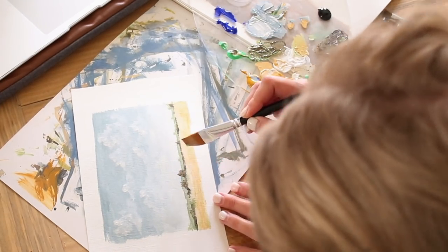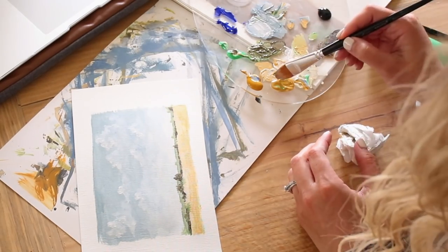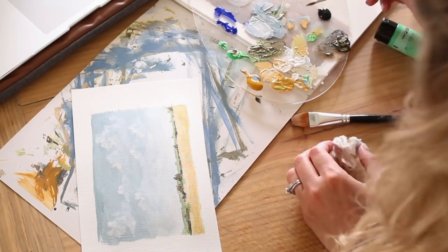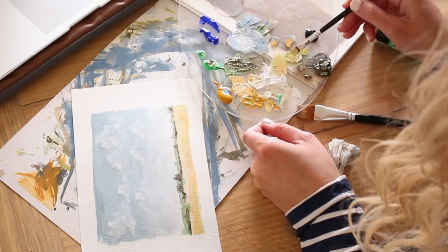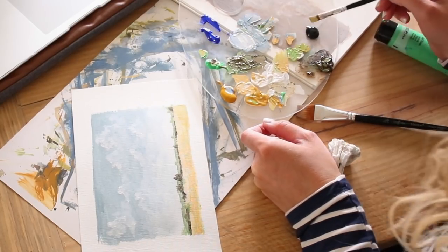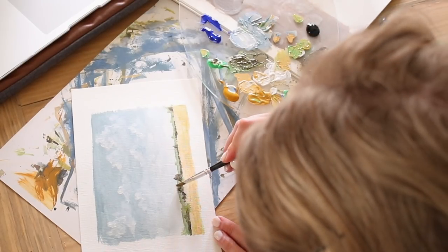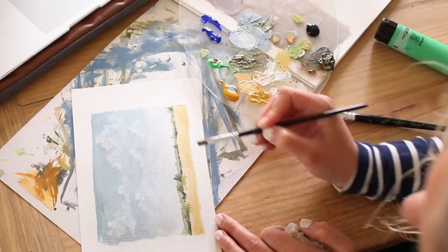And that is really it — that's all I've done for this painting. Nothing super fancy, nothing very detailed, but hopefully you guys can get the idea that you don't have to be a super talented artist to create a beautiful landscape. Hopefully these tips helped you and encouraged you to give landscape painting a try.